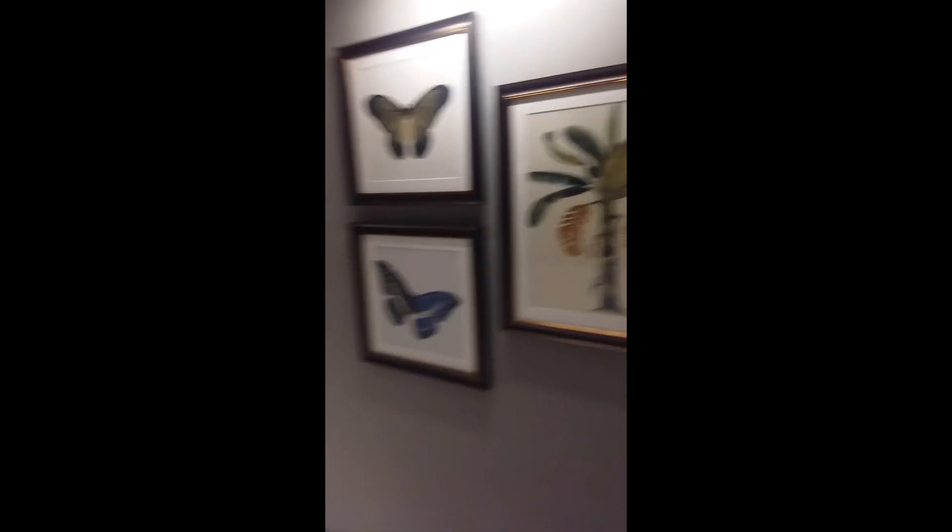Hello everyone, let's have a room tour. This is the corridor area — it's very beautiful. And here we enter the room.